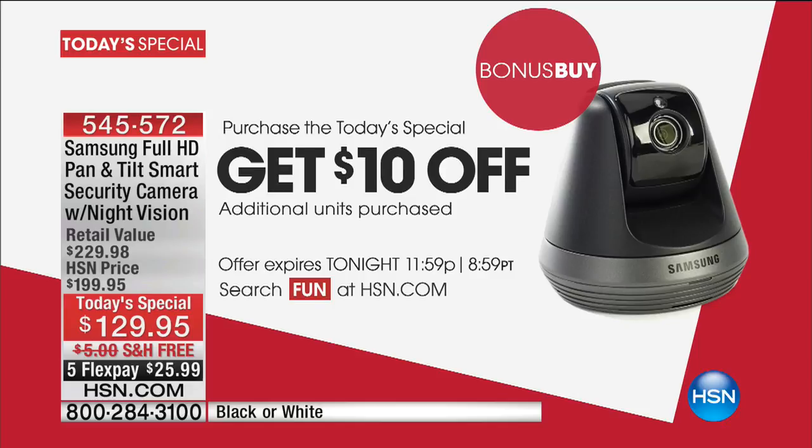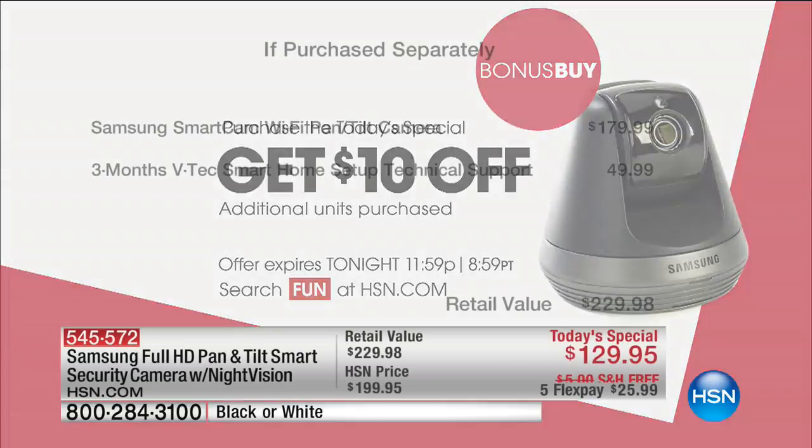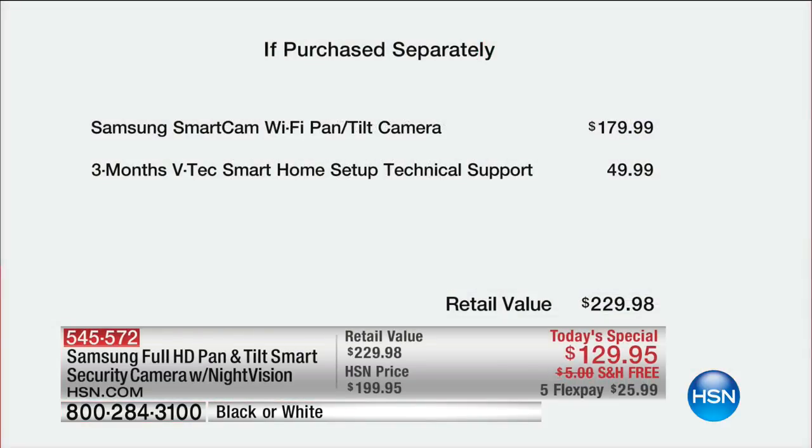It's $119 with another $10 off. The three-month VTech support, which is a bonus, is a $50 value. The Samsung Smart Cam pan and tilt camera that we feature elsewhere is typically $179.99.